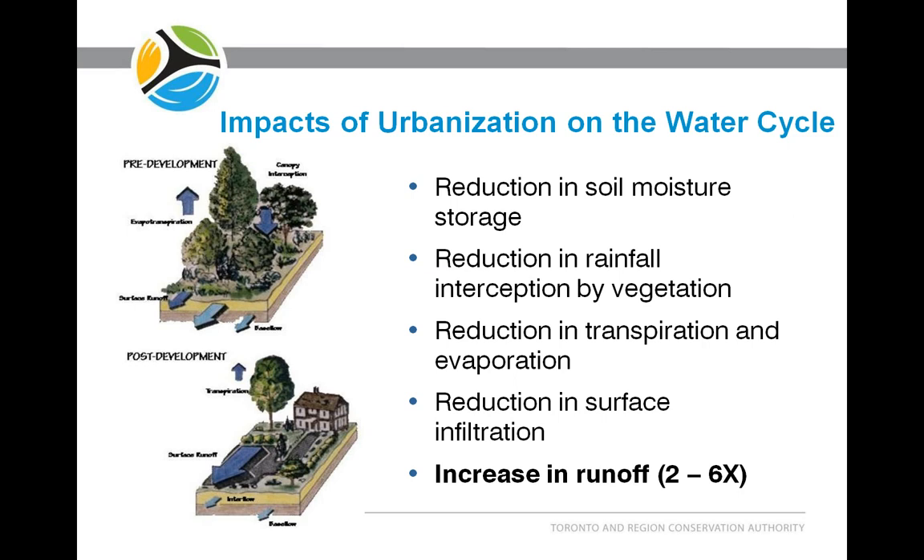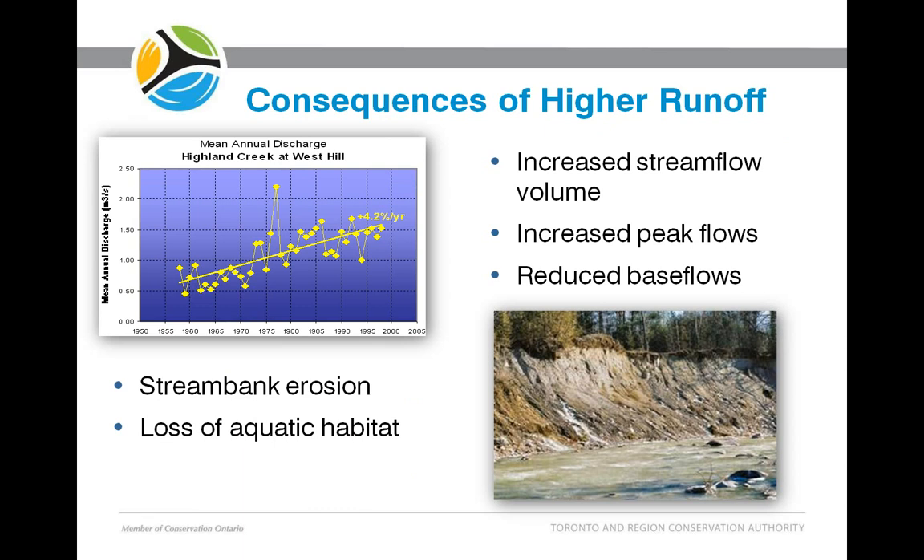Anywhere between two and six times or even larger. Consequences of this higher runoff are much higher streamflow volumes, higher peak flows, and lower base flows during the inter-event period. That's because water is no longer infiltrating down and replenishing the groundwater table. The water table declines, and the water doesn't seep into the streams as it did prior to development. We also see, with higher runoff, much higher rates of bank and bed erosion in streams, and a consequent loss of aquatic habitat.